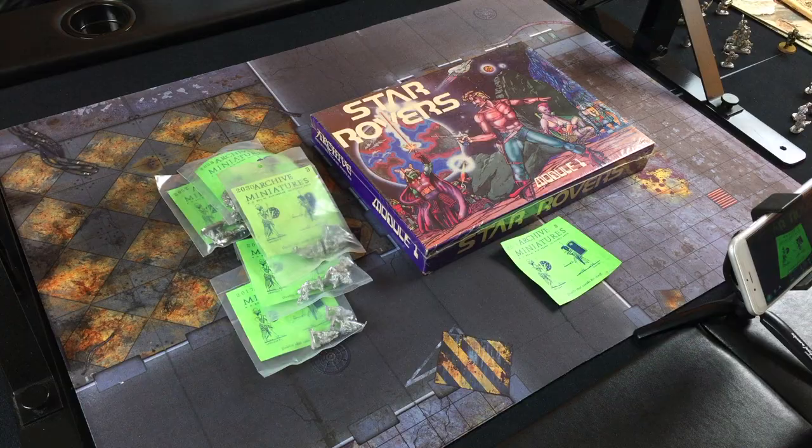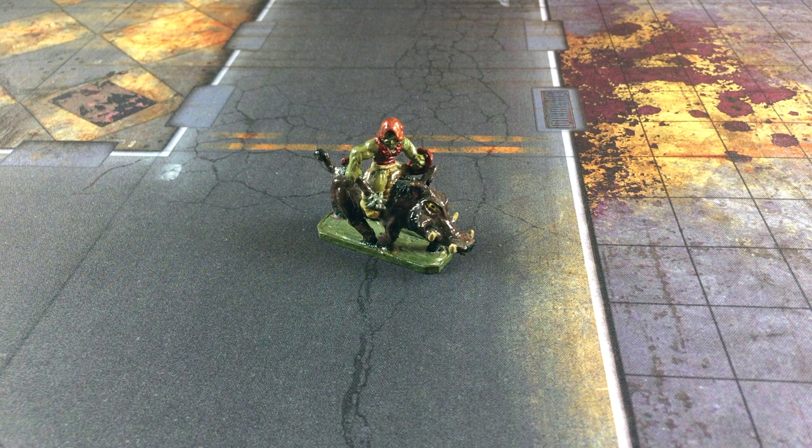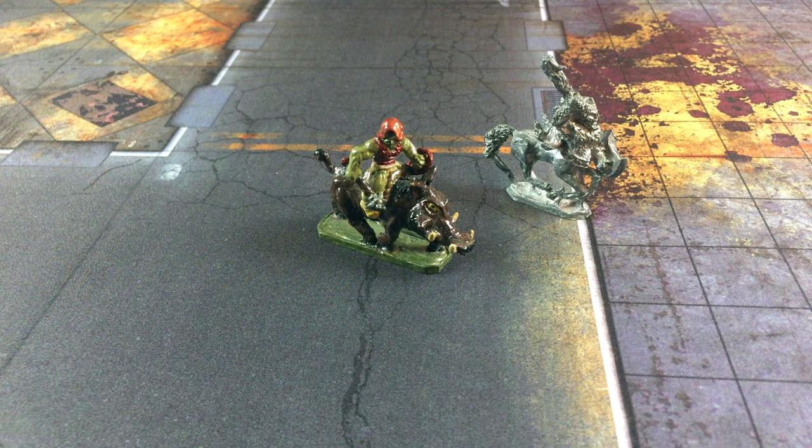Archive was a California-based miniatures company and they were, among other things, one of the earliest producers of metal RPG figures. Let me show you some of the fantasy figs I bought back in the day. These are some actual Archive figs that I bought in the late 1970s that were used for actual D&D games back in those days.